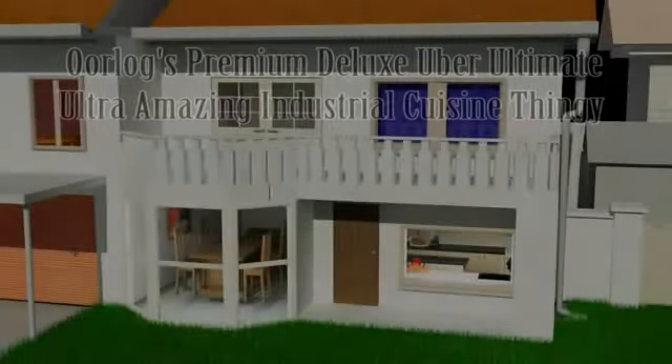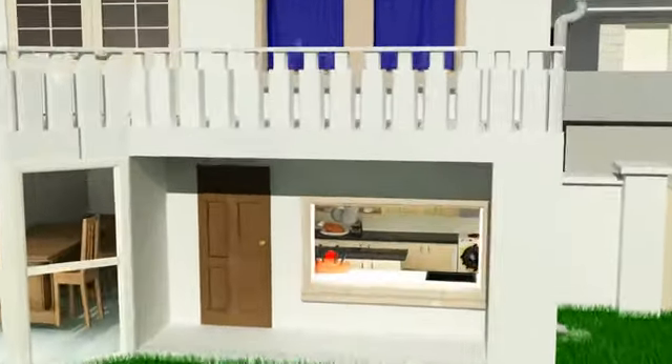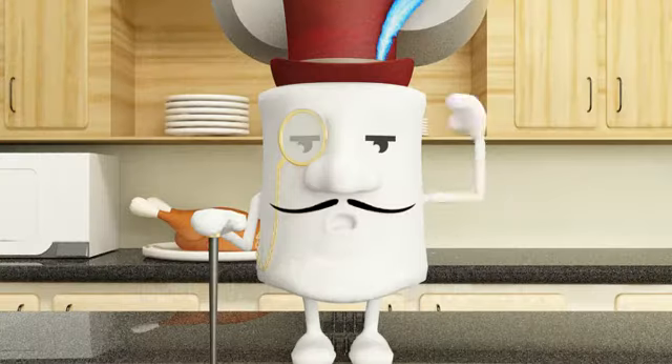Happy with your current overly adequate kitchen? Tired of your old sub-par kitchen? Raise the bar with Orlag's new Premium Deluxe Uber Ultimate Amazing Ultra Industrial Cuisine Dinghy. Here to assist in showing you the superior facets of the Premium Deluxe Uber Ultimate Amazing Ultra Industrial Cuisine Dinghy is Baron Von Biscuit.